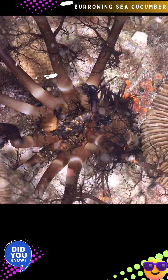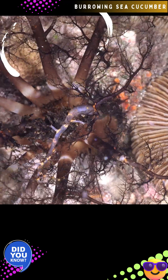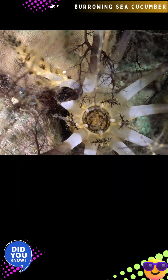This sea cucumber is a fascinating example of marine specialization, using its unique basket-like feeding mechanism to sustain itself and contribute significantly to the health and nutrient cycling of its coral reef environment.